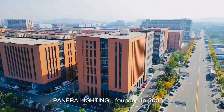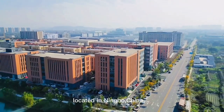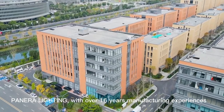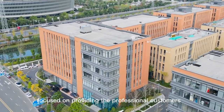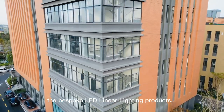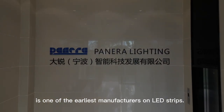Panera Lighting, founded in 2006, located in Ningbo, China. Panera Lighting, with over 16 years of manufacturing experience focused on providing professional customers with bespoke LED linear lighting products, is one of the earliest manufacturers of LED strips.